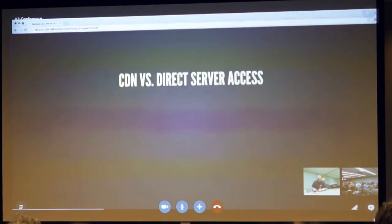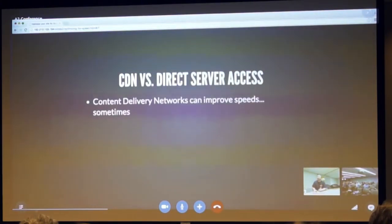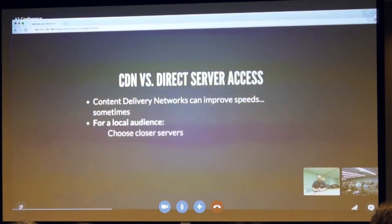Let's talk about using a CDN versus accessing the server directly. A content delivery network can improve speeds sometimes. For a local audience — if your website is serving, say, your local restaurant — most of your visitors are going to be coming from a generalized area, so you choose servers closer to your audience. You don't need a CDN that makes it faster around the world.